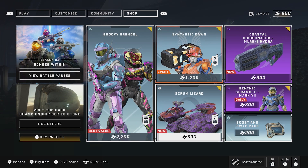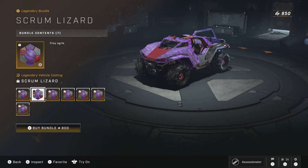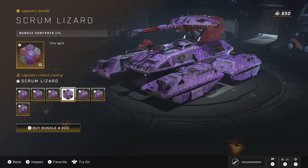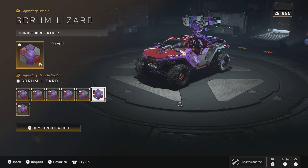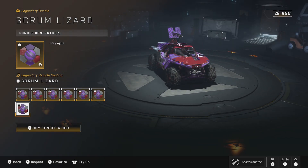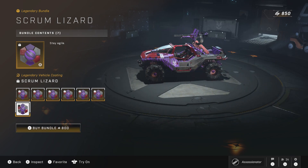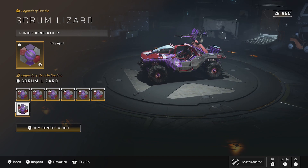Moving on to a bunch of vehicle coatings — seven in all, for 800 credits. You get it for the Mongoose, the Razorback, the Wasp, the Scorpion, the Gun Goose, the Rocket Hog, and the regular Mongoose. It doesn't look too bad. I wouldn't say the color scheme is really bad — I like that tiger look just because it's different. I wouldn't put this on my vehicle, at least not this color, but overall it's not bad.